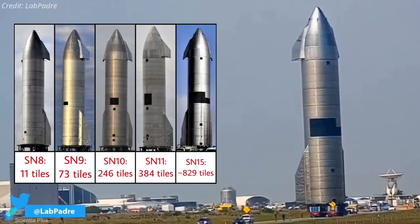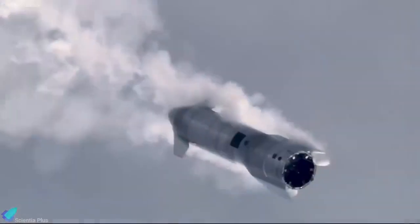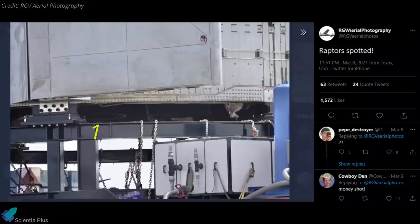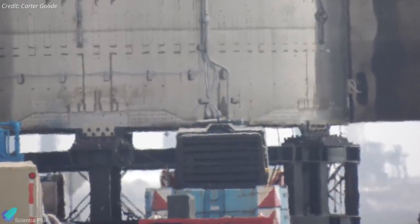SN15 is mounted with approximately 829 tiles, which is more than double the number of tiles on SN11. SpaceX is testing the integrity of these tiles under flight conditions. Unlike SN11, which had its three Raptor engines installed prior to transport, the rollout of SN15 occurred before any engines were installed on its underside.